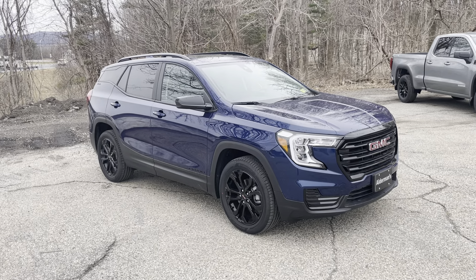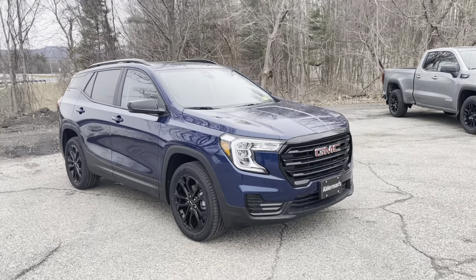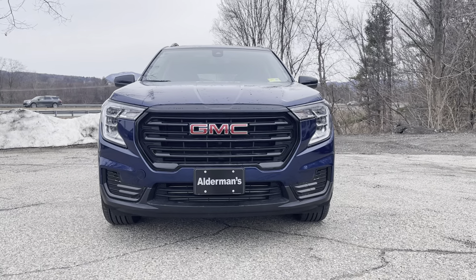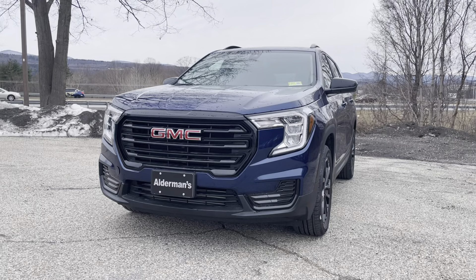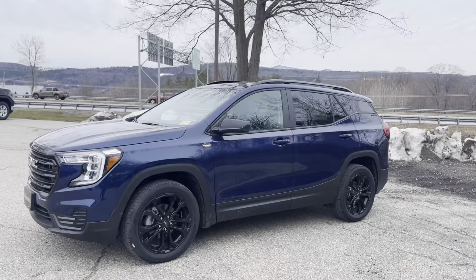This is the SLE trim, blacked out with those nice glossy black wheels. The color on that is pretty awesome — I think it's midnight blue metallic. I love the front end of the Terrains; we've got daytime running LEDs that make it a super cool sharp look, especially when those are illuminated. You can't mistake it going down the road.